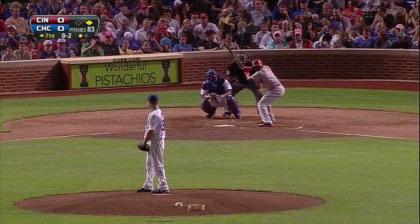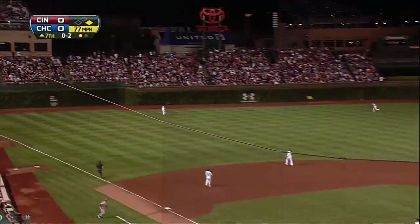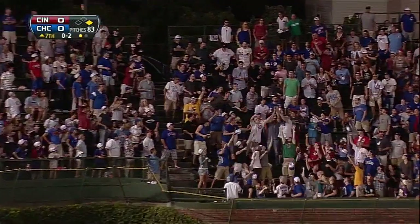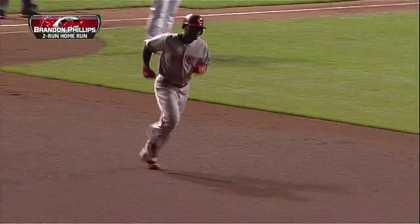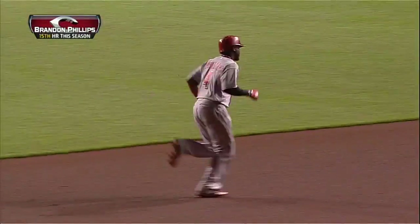Phillips hits it high and deep to left field. DeJesus runs out of room — home run! Brandon Phillips, his 15th of the year. The Reds break through in the seventh and take a two-nothing lead.